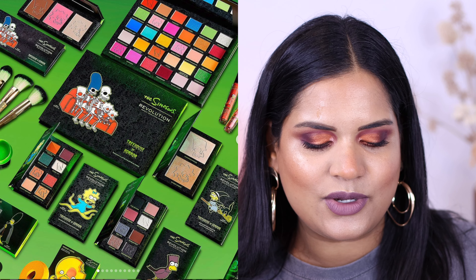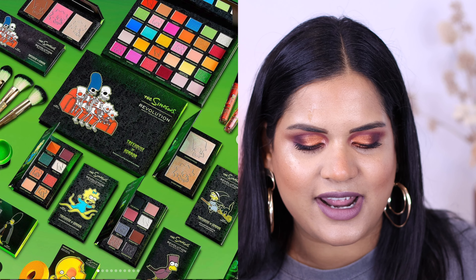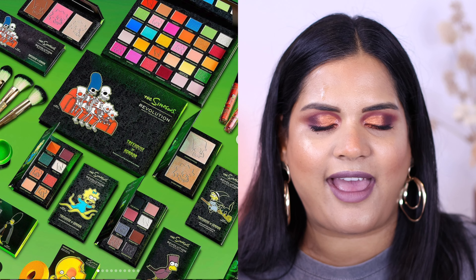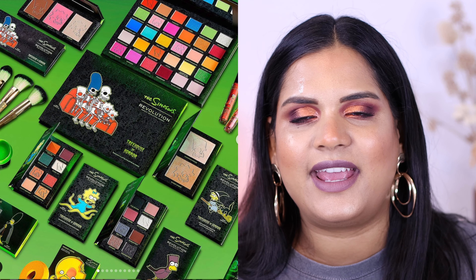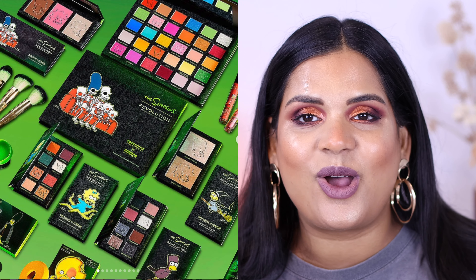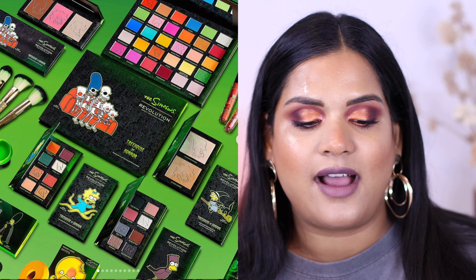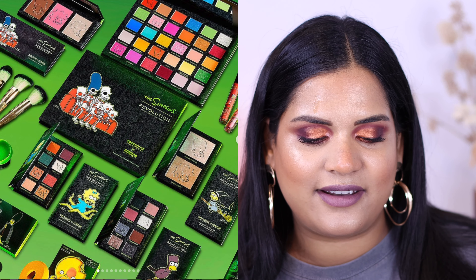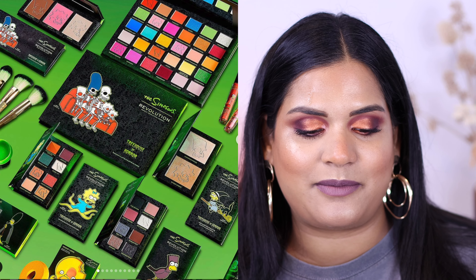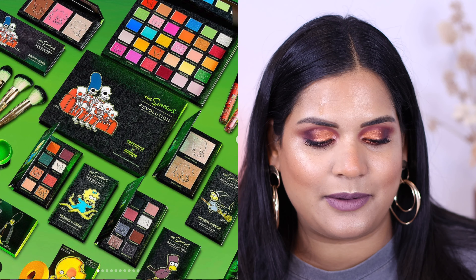Next we have a new collection between Makeup Revolution and The Simpsons - this is the Treehouse of Horror collection. I actually saw this at my Ulta store. The eyeshadow palettes didn't have displays but the collection was available at my local Ulta and it still didn't tempt me, so easy pass for me. There's brushes, lashes, glosses, lipsticks, eyeshadow palettes galore. Maybe if you're a horror lover or you love The Simpsons or really like to collect Makeup Revolution products, I can totally see this appealing to many people - it just doesn't appeal to me.